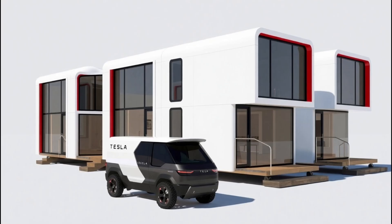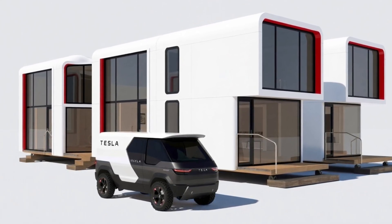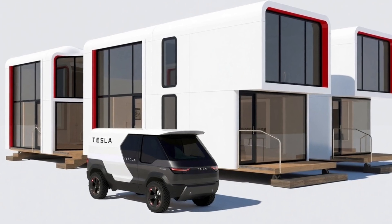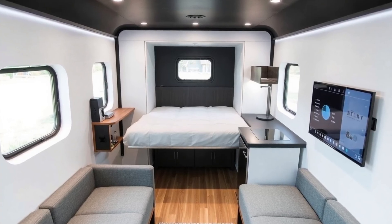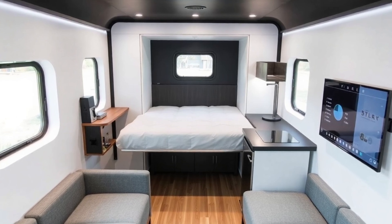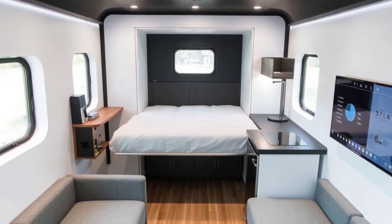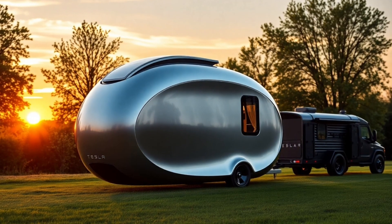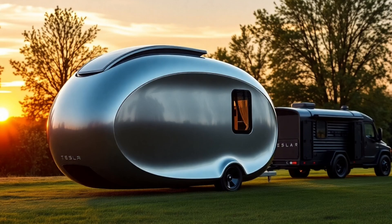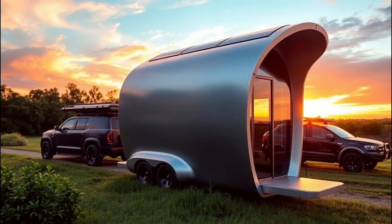Inside, every inch of space is optimized with multifunctional furniture, including a Murphy bed that folds into a 48-inch workspace ideal for remote work or study. The kitchen, compact yet highly efficient at 6.4 feet in length, features a dual-zone induction cooktop, a built-in 3.2 cubic foot refrigerator designed for off-grid energy efficiency, and Tesla's latest water-saving dishwasher, which consumes only 1.8 gallons per cycle — 40% less water than conventional compact dishwashers.